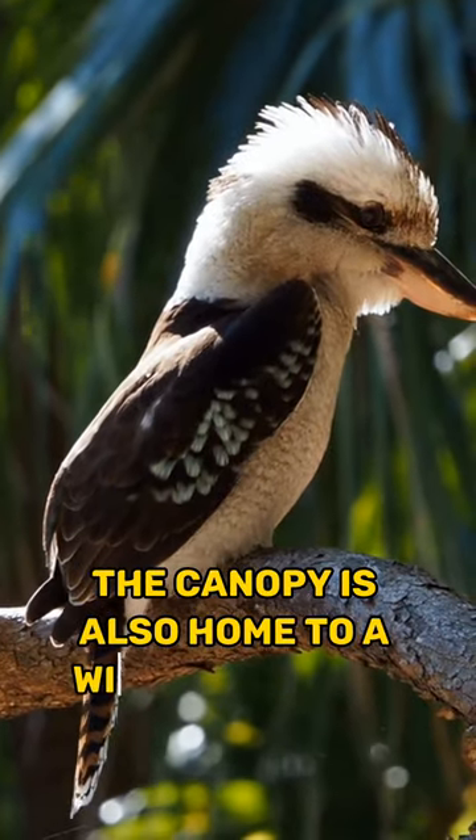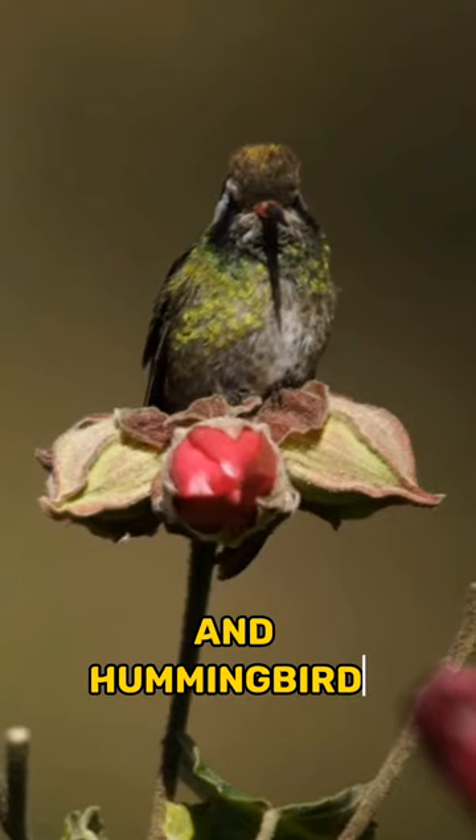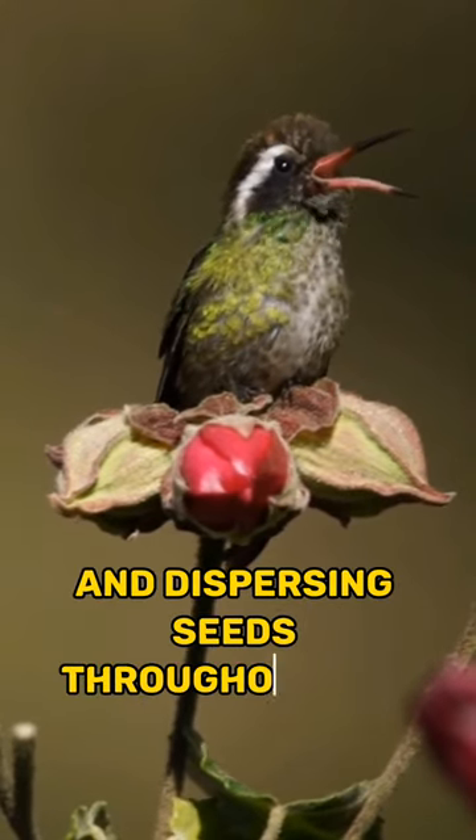The canopy is also home to a wide variety of birds, such as toucans, parrots, and hummingbirds. These birds play an important role in pollinating flowers and dispersing seeds throughout the rainforest.